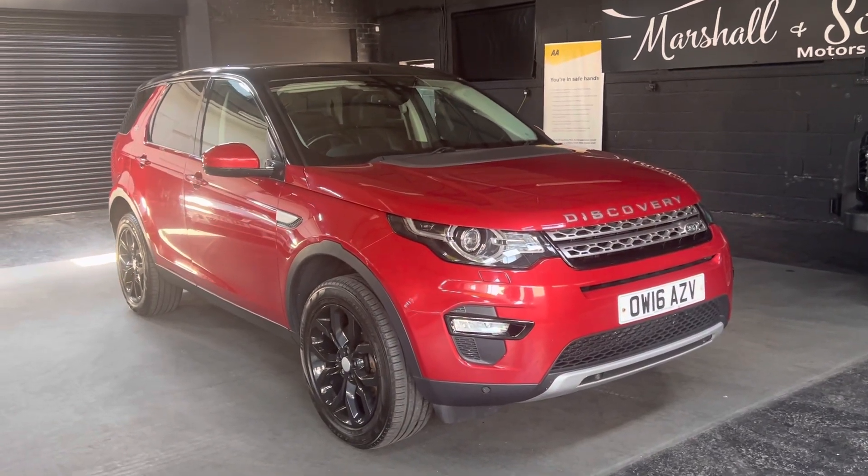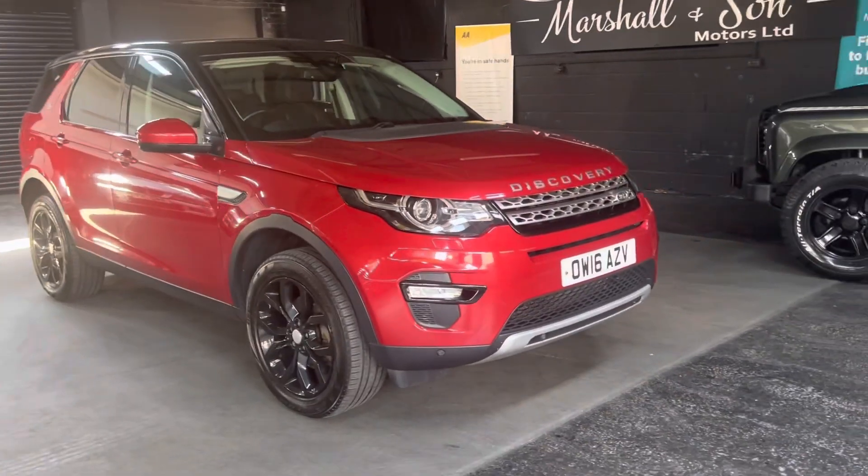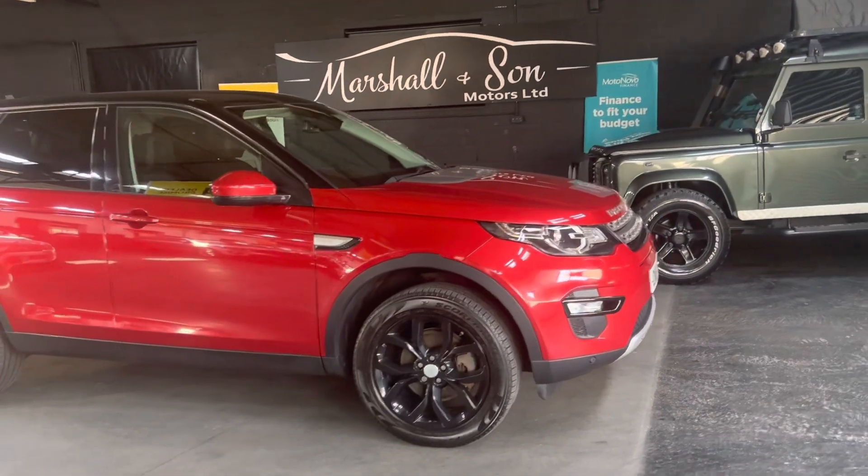Good afternoon. We're happy to present this 2016 on a 16 plate Land Rover Discovery Sport. This has got the 2 litre TD4 engine in HSE spec, one of the top spec levels that they do.